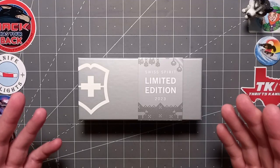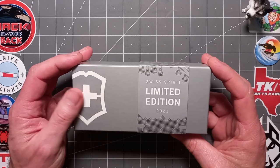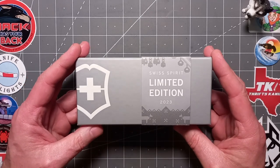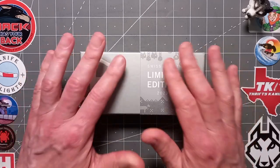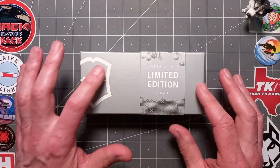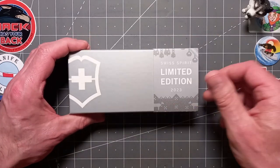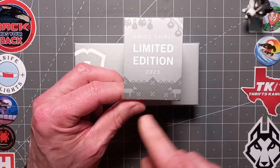Hello again everyone and welcome back to the channel. Today, clearly we've got a pedigree puppy here. I didn't expect to get one of these — I was very lucky. Nicely presented in that silver grey matte black box of theirs, embossed shield there, nice little sleeve depicting some of the scenes that's on this.